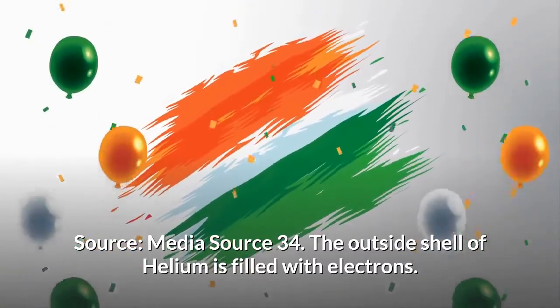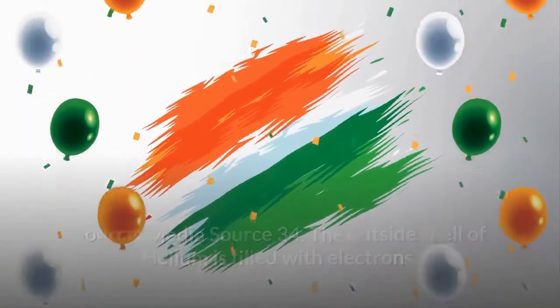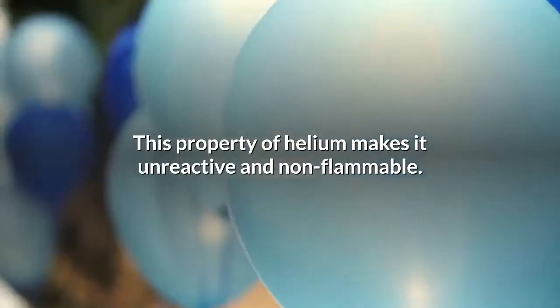The outside shell of helium is filled with electrons. This property of helium makes it unreactive and non-flammable.